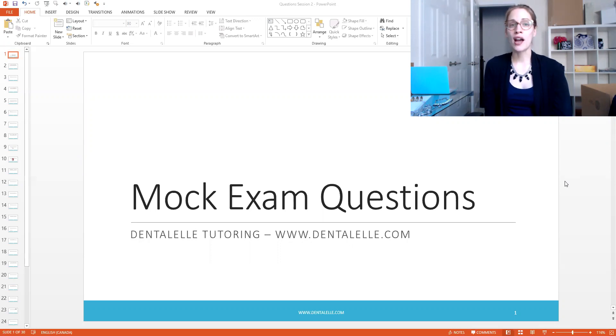Students who sign up while they are still in their program also have full access until they pass the exam, so you don't have to worry about having to rush. Take your time because that makes things less stressful. But today let's talk about some questions.